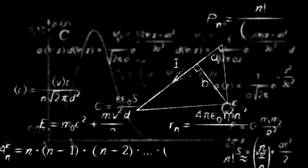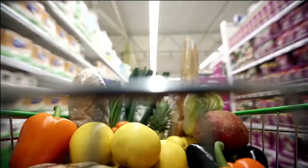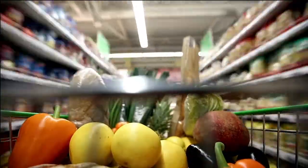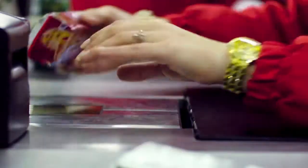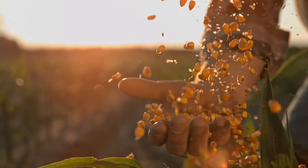Welcome to Science in Your Shopping Cart, a new series that shows how science touches many of the products you buy at the grocery store, from new varieties of fruits and vegetables to technological advances that make your food safer, cheaper, and tastier. I'm Todd Silver.